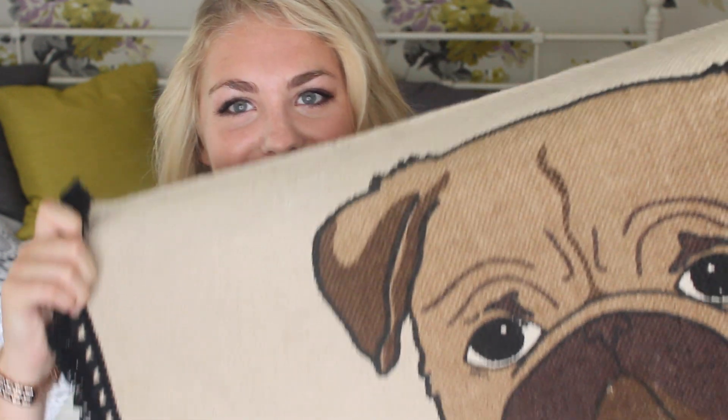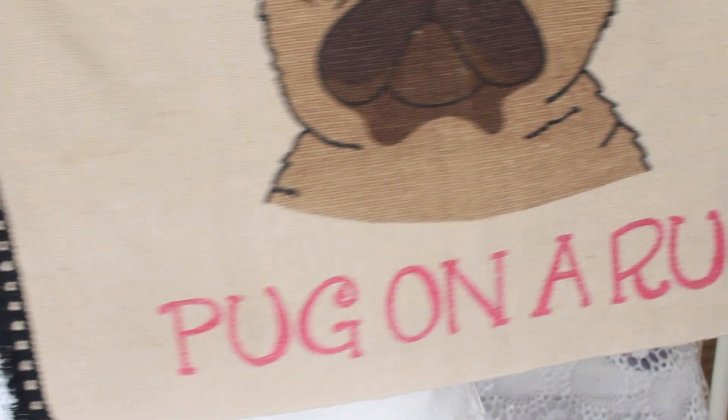The next thing is super random, and I don't really know if I needed it — I just really wanted it. It's this rug. Pug on a rug! I thought it was really cute, and it was on sale. I thought I could put it in my room because the colors match. It's really random, but I really liked it, so I got a rug. Hashtag grandma.